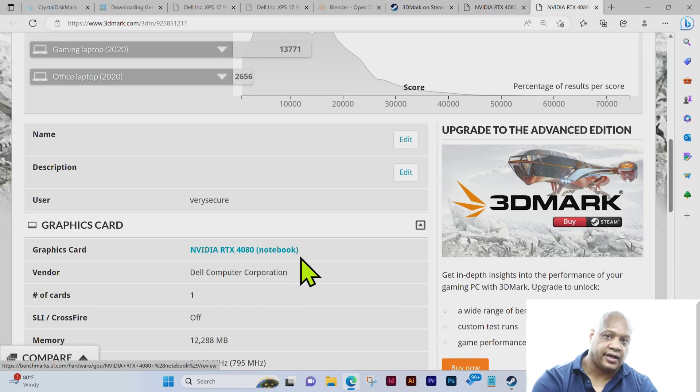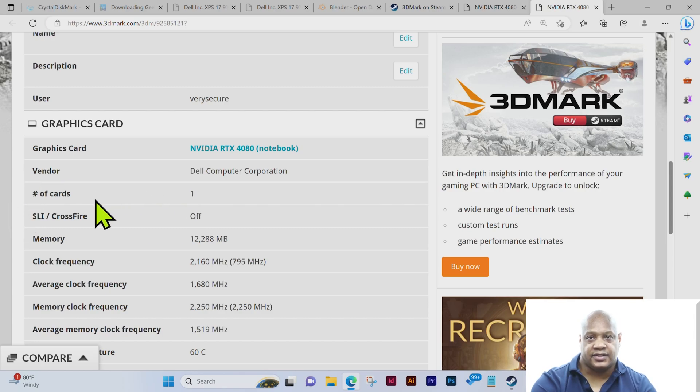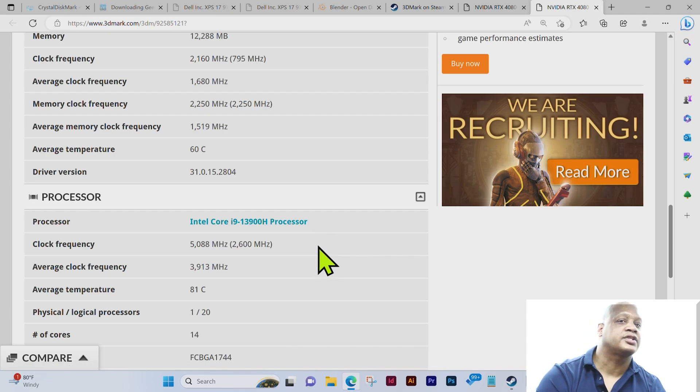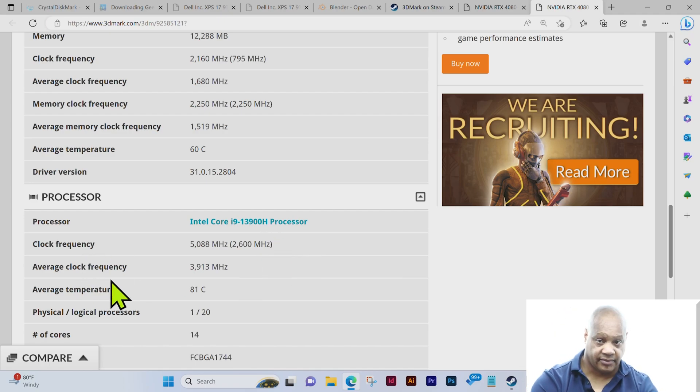You can see the graphics card is the NVIDIA RTX 4080, the laptop manufacturer is Dell Computer Corporation, number of cards is one, with about 12 gigabytes. You can also see the various frequencies, and the average temperature which is 60 degrees Celsius for the graphics card, along with the driver version. For the processor — the Intel Core i9-13900H — you can see the clock frequency, average clock frequency, average temperature, logical processors, and the number of cores which is 14.